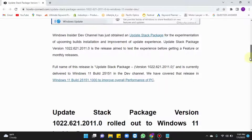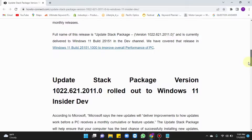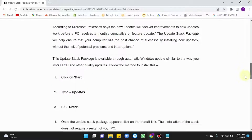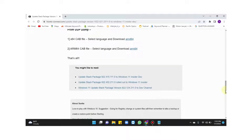We have written the full details and provided download links for this update stack package. Go to the description box and follow the link. For more instant dispatches, please subscribe to our channel, and if you like this video, please like it and share as much as you can. Thank you.